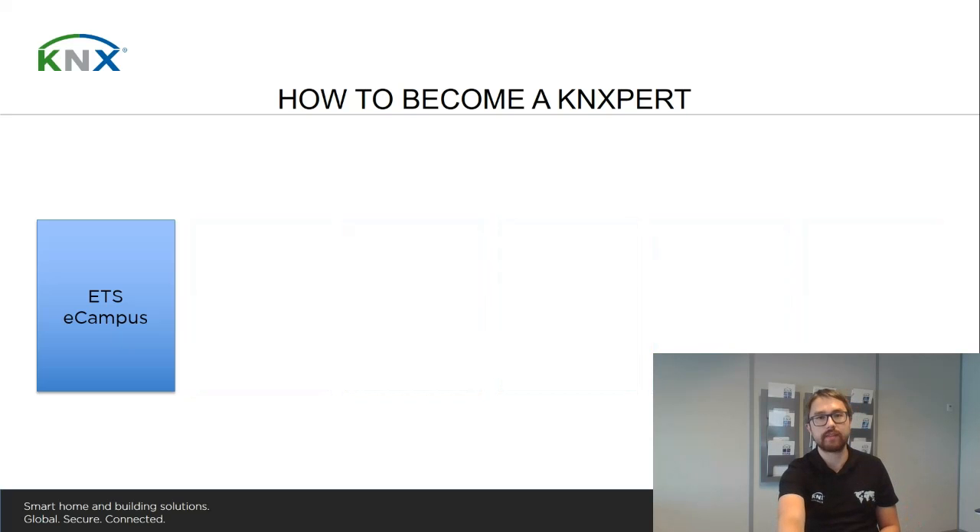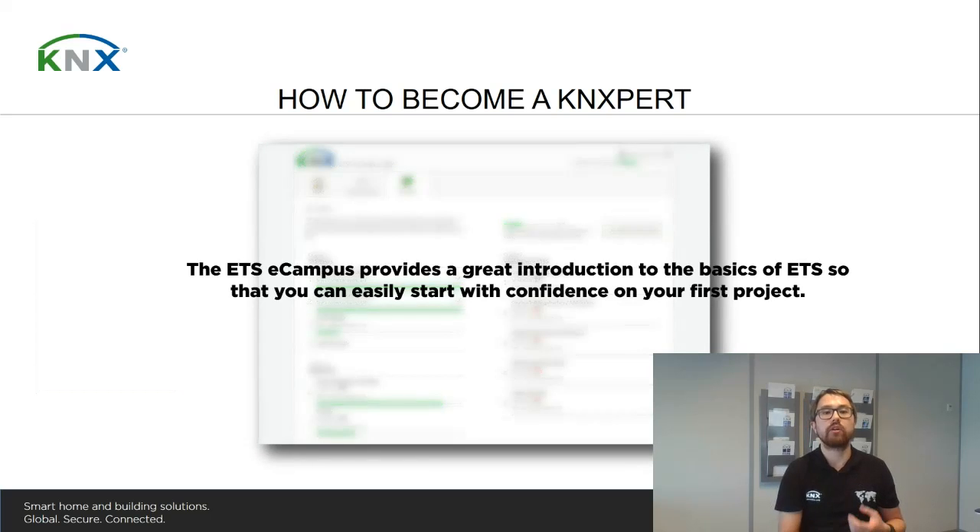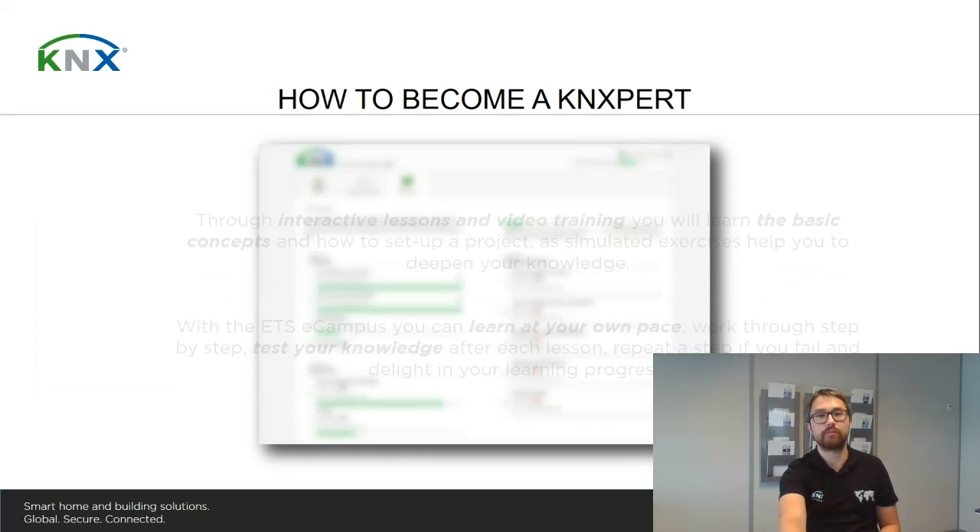The KNX ETS eCampus is our first point. When we talk about it, you will understand why the ETS eCampus is a great way to get acquainted with the ETS and also with KNX, in order for you to have all the confidence to get started with your first project.